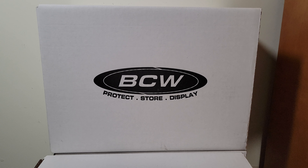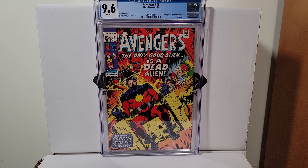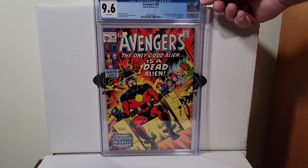Here's a great Sal Buscema cover — this is Avengers 89, 1971. Fantastic red, very pretty cover, great shape, white pages.